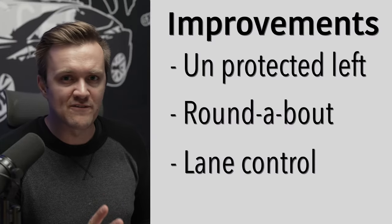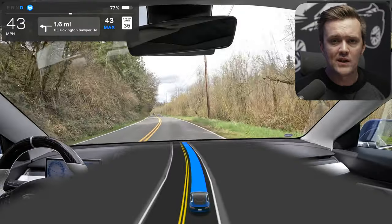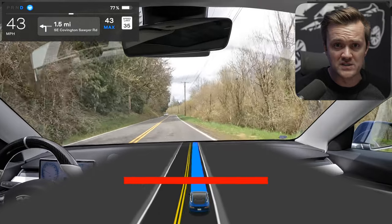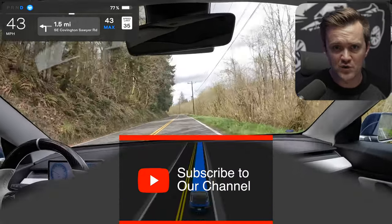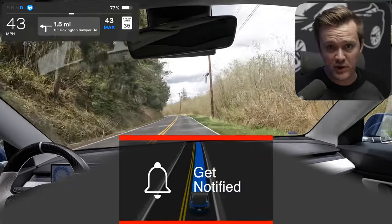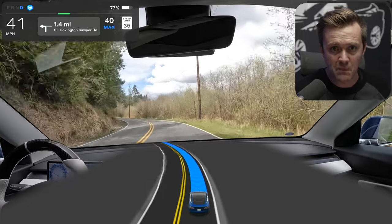Today we're going to talk about three big ones that I've noticed and some smaller ones that I see improvements on that aren't necessarily new. Keep in mind, these are just my experiences. You might have experienced these completely differently, or maybe they're not even an issue for you in the past, or maybe you had these improvements in previous updates. But these are my observations as of what I'm experiencing right now in my car.